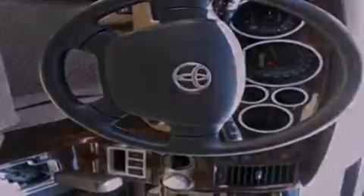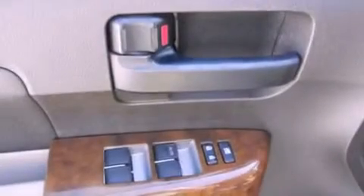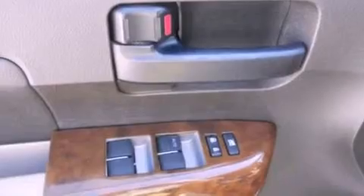The following features are also included: a power passenger seat, air conditioning, cruise control, a six-speaker audio system, privacy glass, an anti-lock braking system, side curtain airbags, and heated side view mirrors.